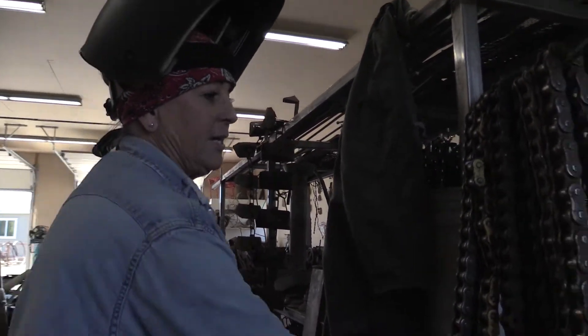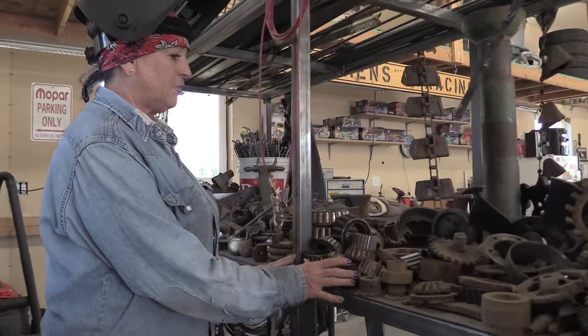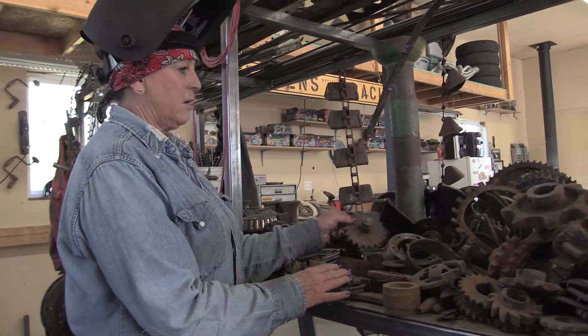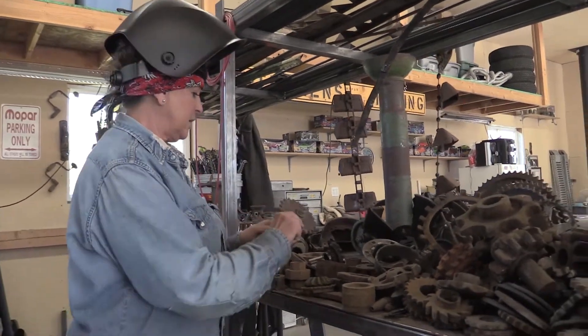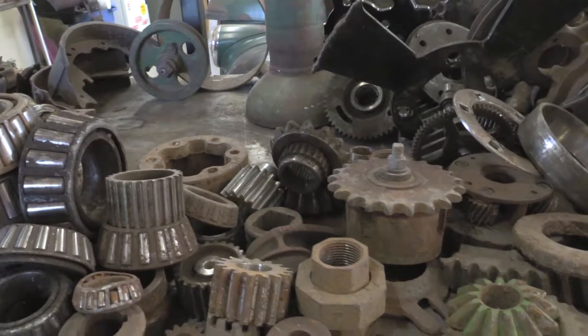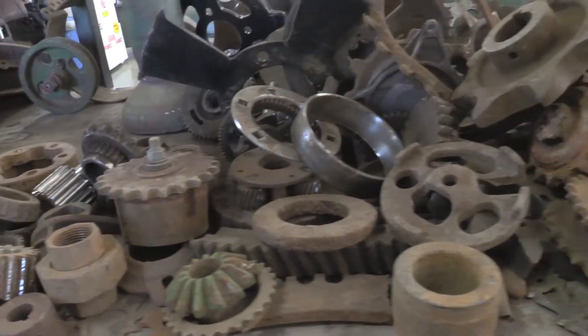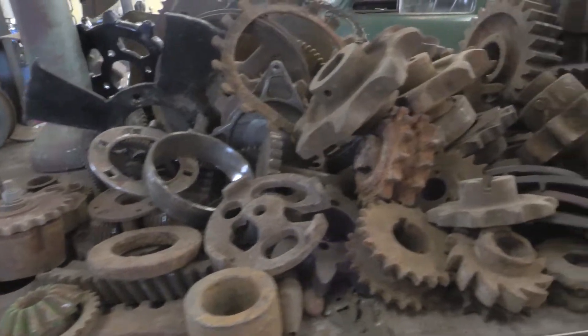It's beautiful to me, it's interesting, it's very heavy and it'll last forever. I look for gears everywhere — I'm crazy about gears. They're beautiful, they come in so many shapes and sizes. Just the beauty of them, not to mention the work that they did in their heyday.